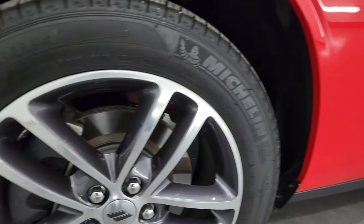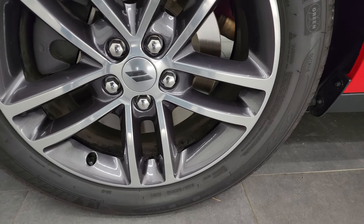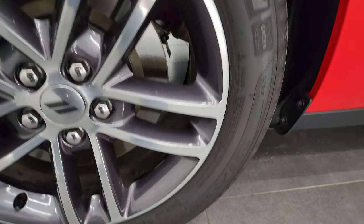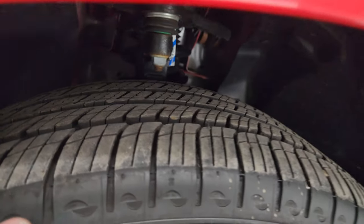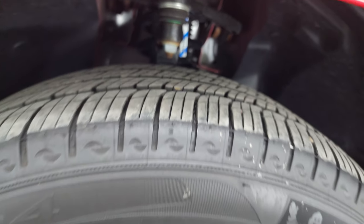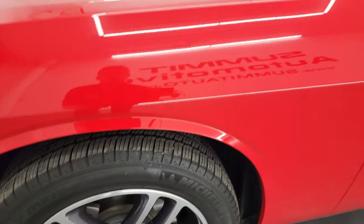This one comes with the painted and polished aluminum wheels. These are 19-inch wheels and it has Michelin Primacy MXM4 tires — 235/55/R19s — and they have just about all the tread left on them. I would say at least 80% of the tread left on those tires. The wheel is in nice condition, no scuffs or scrapes.